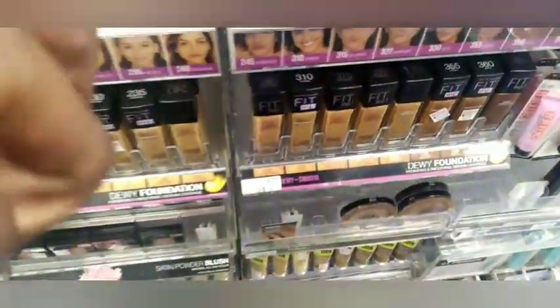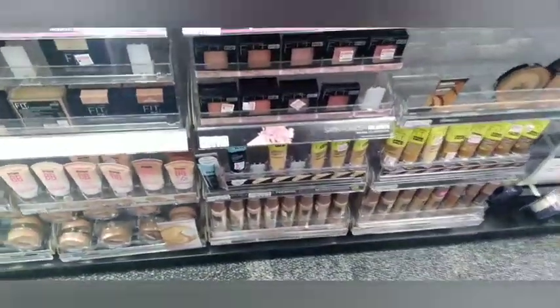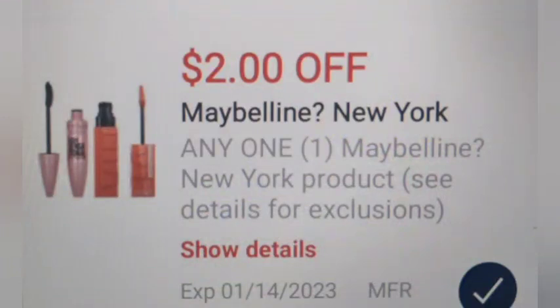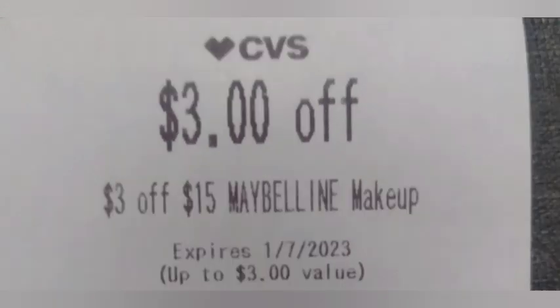Then I'll head to the Maybelline deal, which is buy two get a $6 Extra Buck. I'm grabbing a foundation at $8.99 and a powder at $6.79, making a total of $15.78. I'll use a $2 digital Maybelline coupon as well as a $3 Maybelline CRT and a $3 off $15 Maybelline CRT — taking off $8, making the total $7.78 and getting back $6 in Extra Bucks.